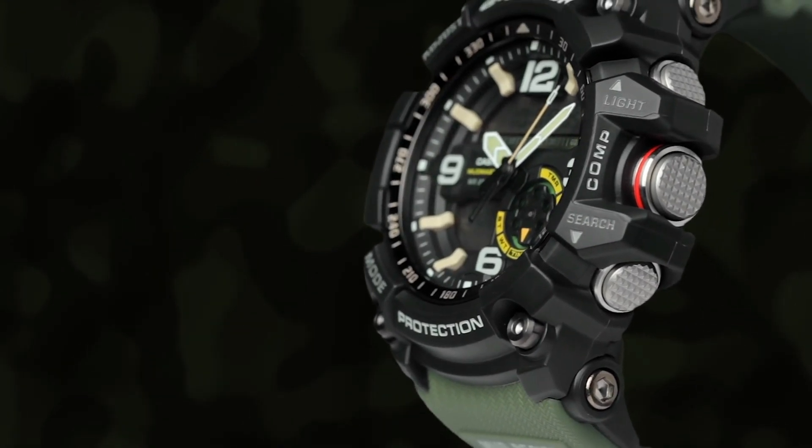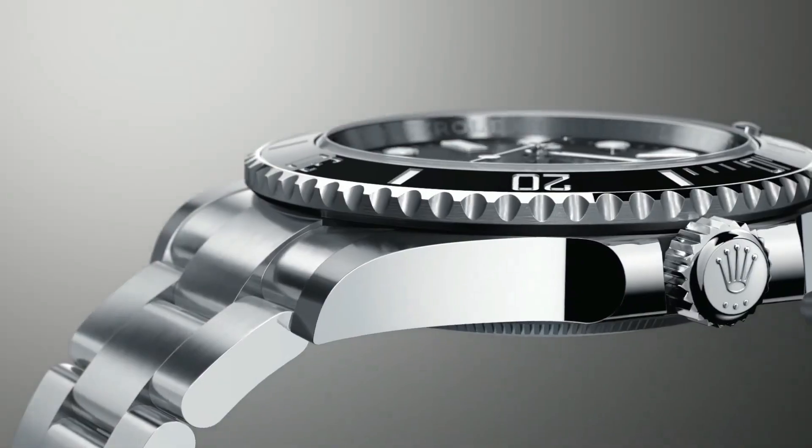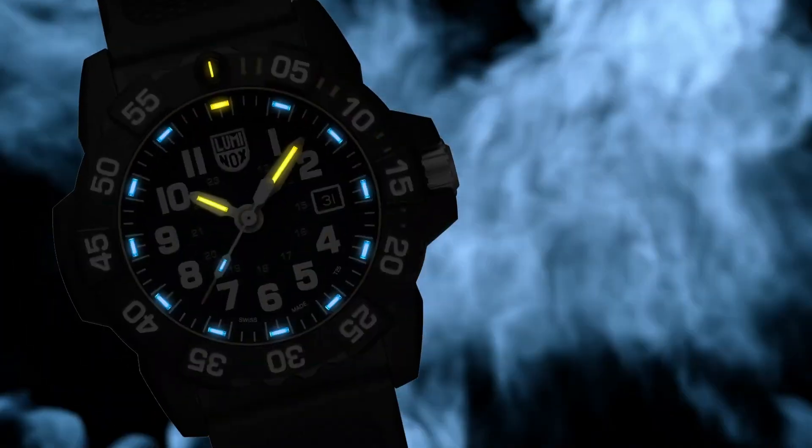Welcome to my channel, basewatches.com. Today I will show you the best Navy SEALs watches based on price and specifications. For more upcoming videos, please subscribe to my channel. Number 8.